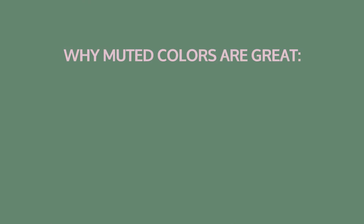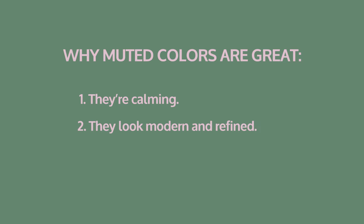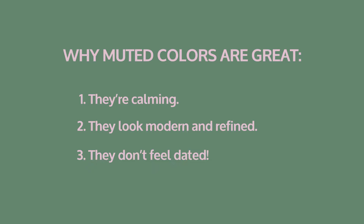Coming in at number seven we've got muted colors. Yes, muted colors have made the list for the second year in a row. Muted colors are great for a few reasons: number one, they're calming and we deserve some calm; number two, they look modern and refined; and number three, they don't feel dated despite already being around for the best part of a year.